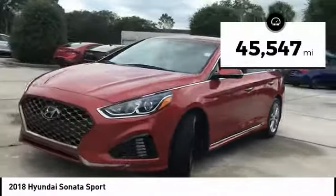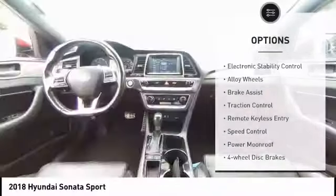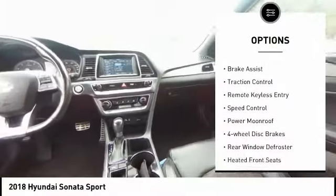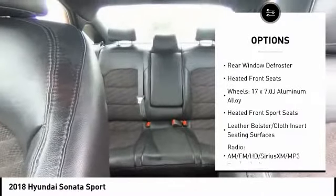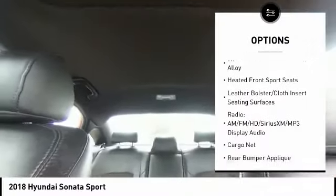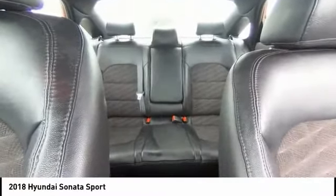This vehicle has less than 50,000 miles. Here are some of this vehicle's great options: electronic stability control, alloy wheels, brake assist, traction control, remote keyless entry, speed control, power moonroof, four-wheel disc brakes, rear window defroster, and heated front seats.